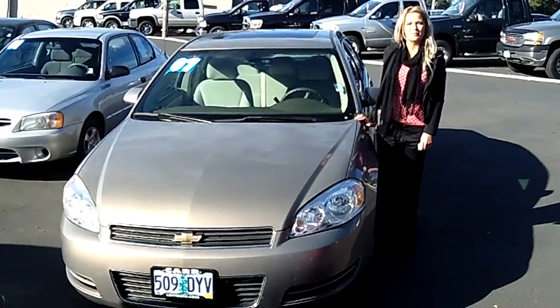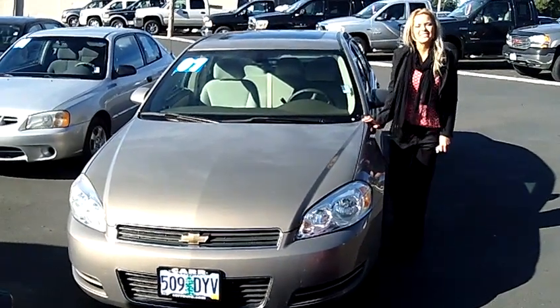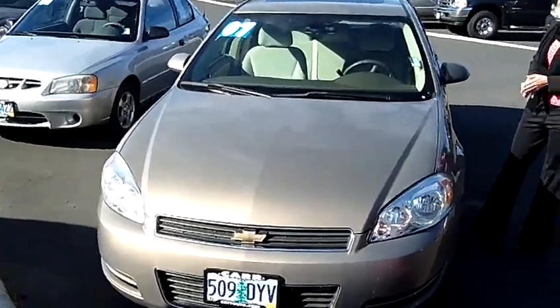Hi, this is Lacey. I'm here at CarSubaru in Beaverton. Thanks for clicking on that link. This is your virtual tour of the 2007 Chevy Impala.